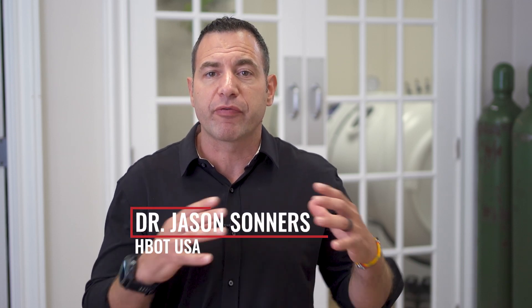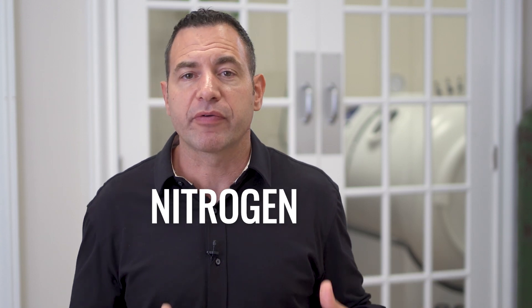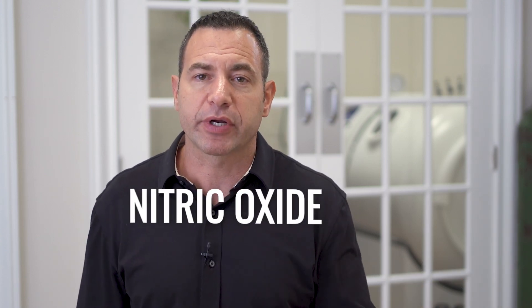This is the last video of a series of videos that we've been doing on a variety of different gases that have therapeutic value. Gases as a compound is generally an overlooked and very misunderstood category with regard to therapeutic compounds that we could be using to improve our health. We covered oxygen, we covered nitrogen, we've covered hydrogen and carbon dioxide, and today we're going to cover nitric oxide — what are the benefits, how do we get it, and what are some of the risks and consequences we need to be aware of when attempting to stimulate nitric oxide inside of our bodies.